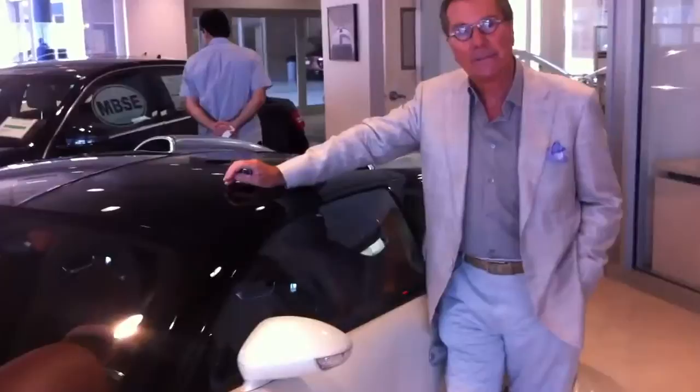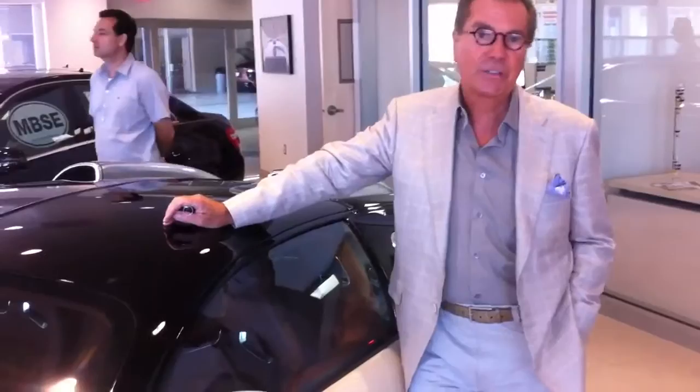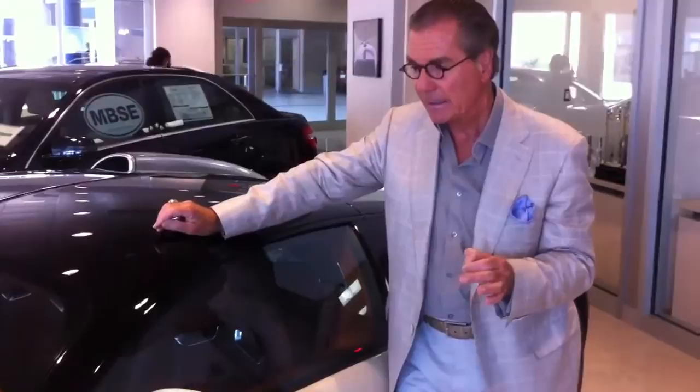This is the Bugatti Veyron — it is the fastest car in the world. I had the opportunity to purchase it in Germany about six or eight weeks ago, over at the factory. This was one of their press cars and it had about 7,000 miles on it. They were reconditioning the car, making sure it was perfect — went through it front to back. No stone chips, new brakes, new wheels and tires, and so forth. It's virtually brand spanking new even though it does have 7,000 miles on it.